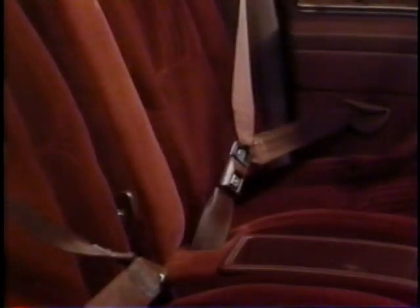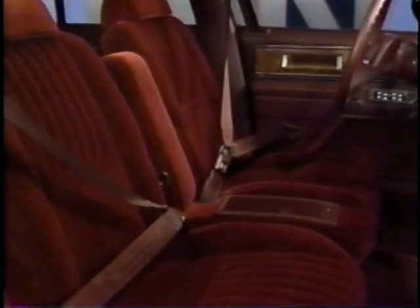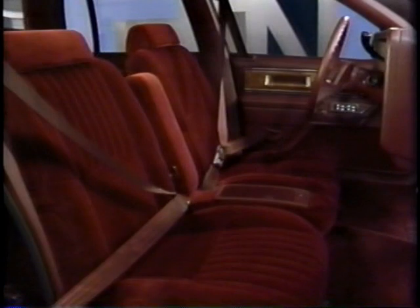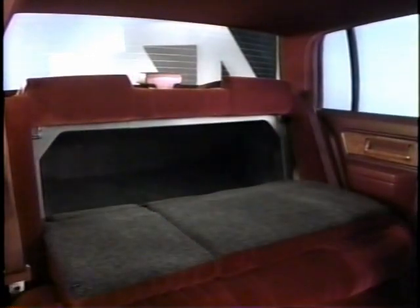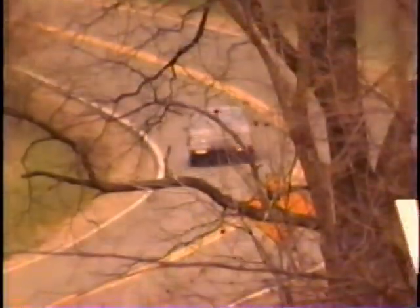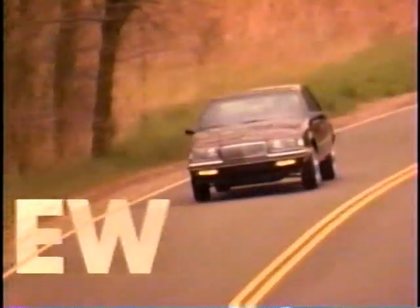Redesigning the instrument panel opened up that whole area of the car, so when you order the 1990 Skylark with the split bench seat in the front, you get a wide-open interior that increases perceived roominess. Also new in 1990 is a standard split folding rear seat on custom, Grand Sport, and luxury edition models — a wonderful benefit for customers. The Buick Skylark nameplate carries significant weight and value in this segment.